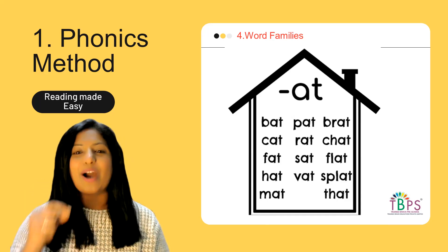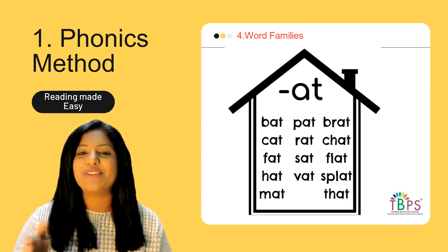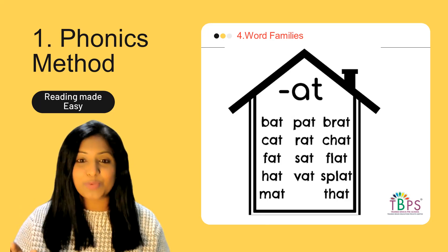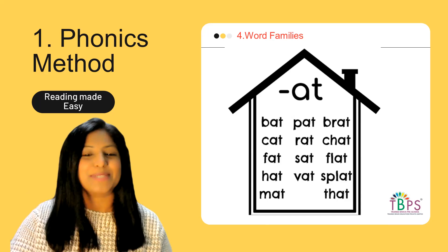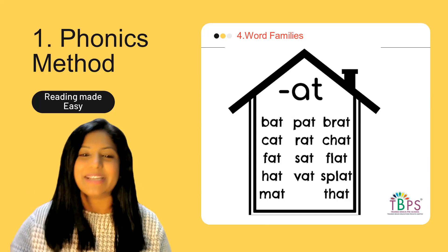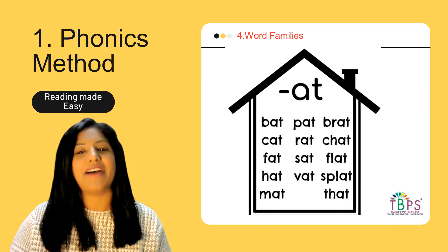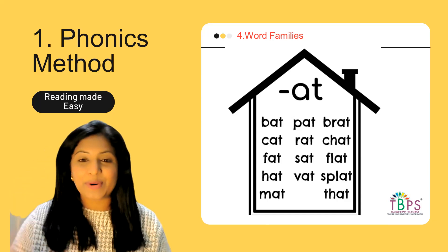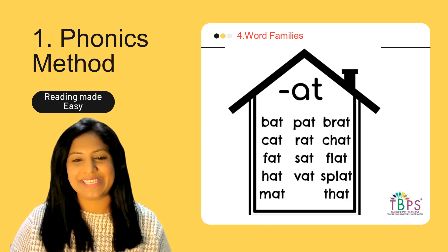If your child has difficulty with any sound, don't worry — we keep working with the same letters across different word families, so children get reinforced repeatedly. Go slow, be patient; your child will learn in an amazing way. Consistency is the key. Practice every day: today do the 'at' family, tomorrow the 'an' family, then 'ad,' then 'ag.' In a week you'll have covered many words with repetition of the same letter sounds.